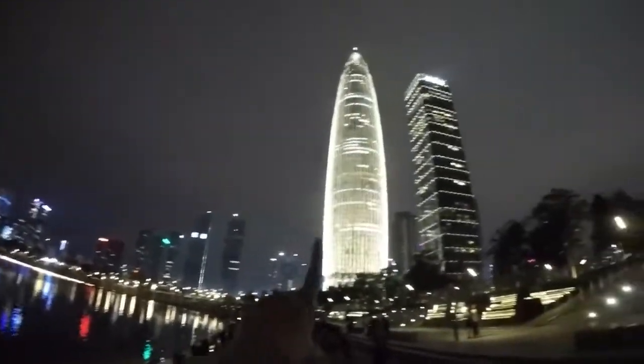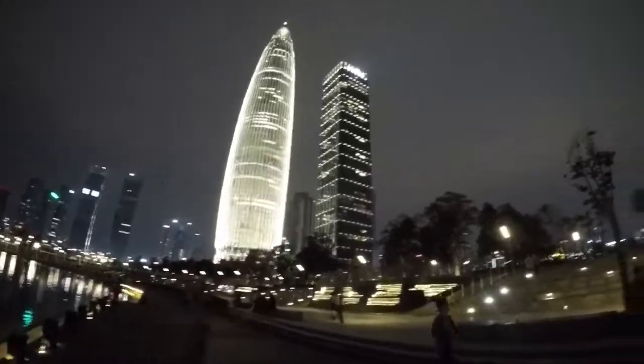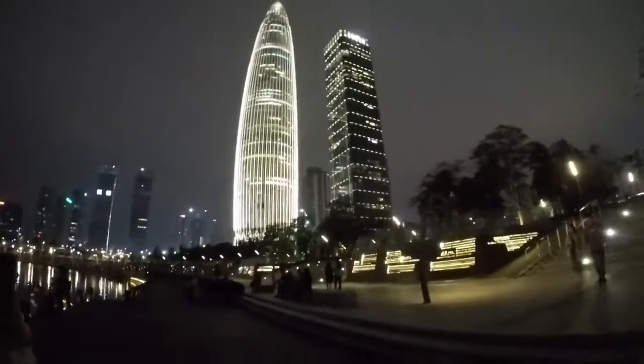So right now I'm at Shenzhen Talon Park and this is the view. As you can see there's like a gherkin-kind-of-thing over here and then this hotel. It's about 6 p.m. and the lights just turned on, so it's much prettier. Just walking through this park.